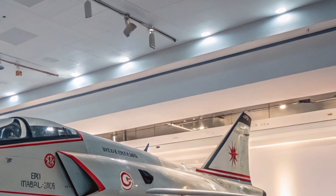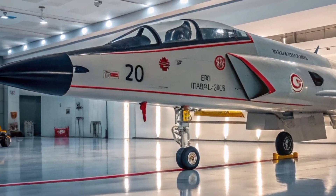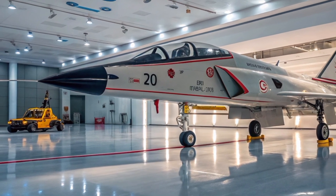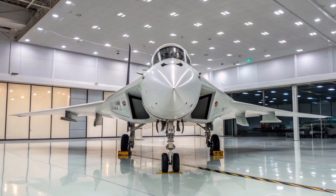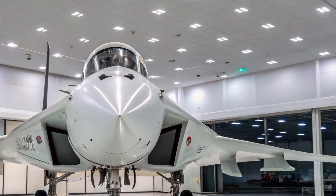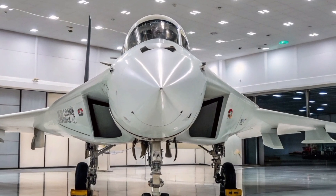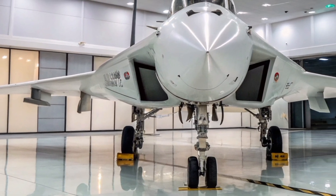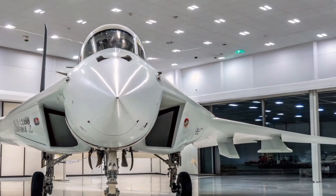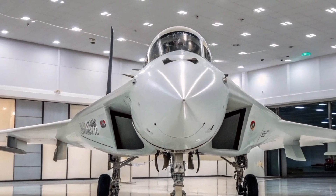This system could significantly reduce the workload on the pilot, especially during night operations or when the aircraft is operating in dense electronic warfare environments. The TEDBF will be powered by two General Electric F-414 GE INS-6 engines, each capable of producing 98 kilonewtons of thrust. These engines are an upgrade from the F-404 engines used in the Tejas MK-1, providing the TEDBF with superior thrust-to-weight ratios and better overall performance. The F-414 engine is known for its reliability and efficiency, making it an ideal choice for carrier-based operations where both thrust and endurance are critical.